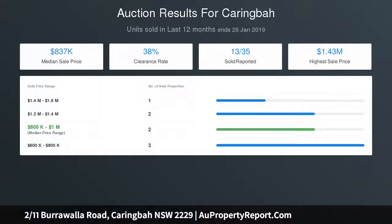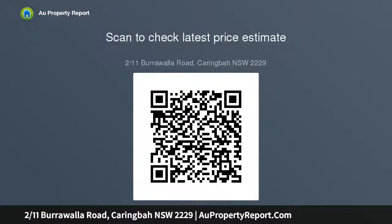Quietly set in a complex of just four double brick townhouses. Internal laundry, storage, air conditioning and timber floors. Lock-up garage with both rear and internal access. Moments from shops, Westfield Miranda and Caringbah station.